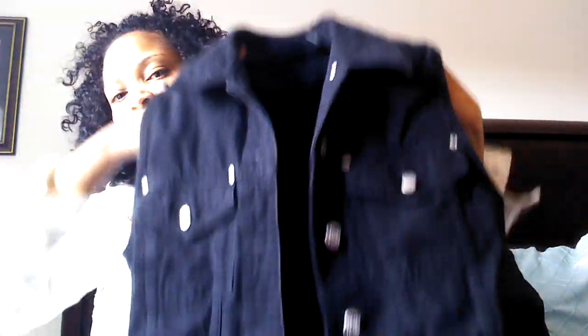Another vest — I think you can still wear these for fall. This one is more like a black jean jacket-type vest. That one was also like four dollars. All of these were like four dollars from the thrift store.